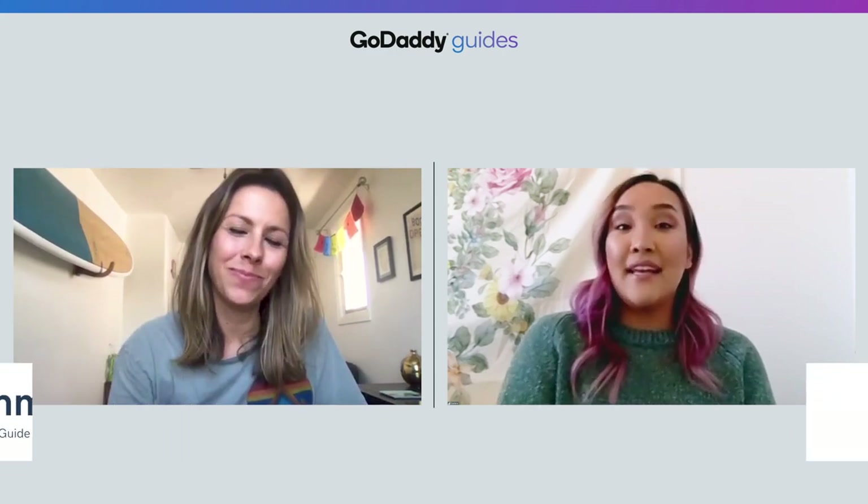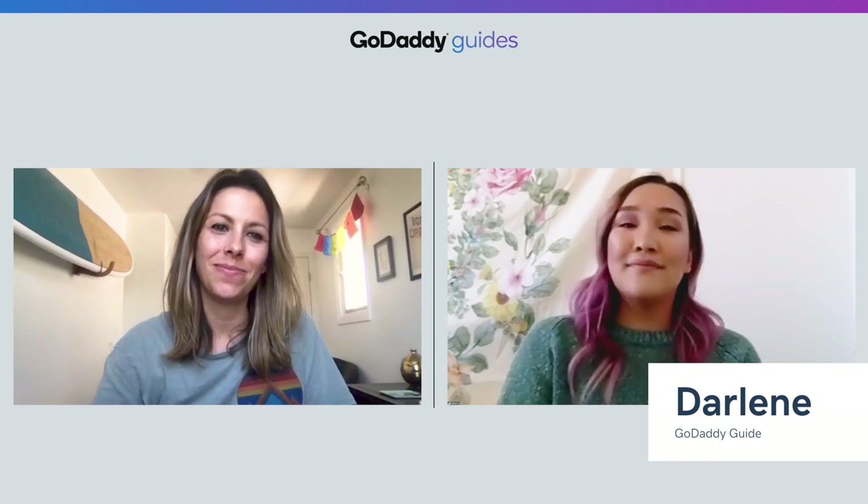Hi everyone, it's Emma here from GoDaddy's The Journey. And I'm Darlene from GoDaddy's How-To. We've been putting together several videos each week to help businesses with ideas on best practices for managing your business during this time of crisis. We're in this together with you and our hope is to give you a little guidance as we navigate through these uncertain times together.